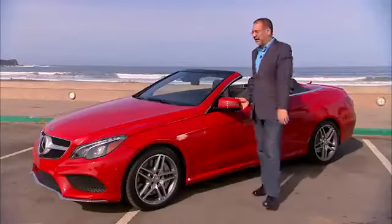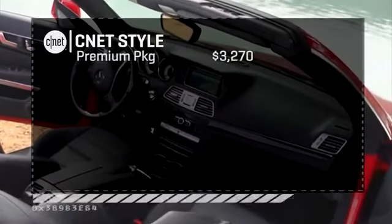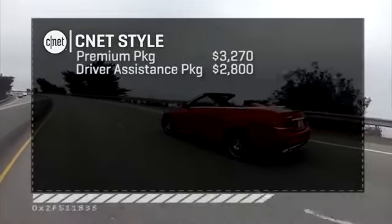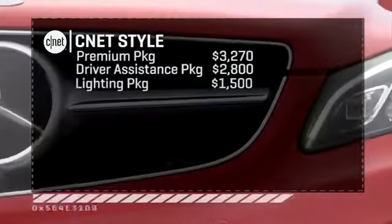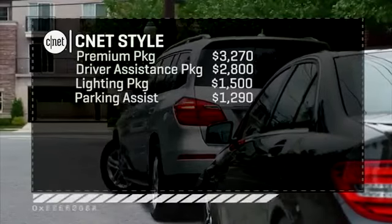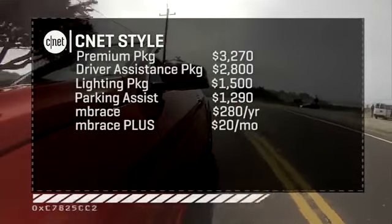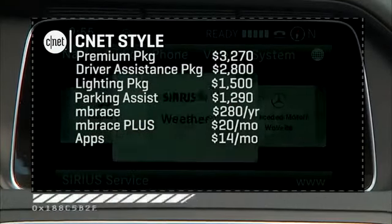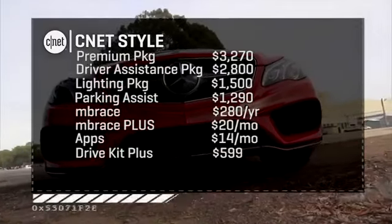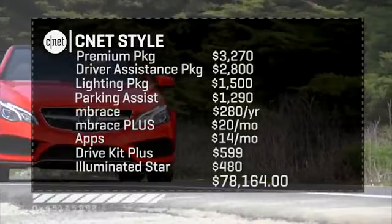Let's price this guy — sit down. A 2014 E550 cab starts a little over $68,000 base. The premium package is almost $3,300 — that's how you get the hard drive, that fantastic rear camera, and the air scarf. $2,800 gets you driver assistance: adaptive cruise, cross traffic, and active blind spot and lane-keeping tech. $1,500 for LED headlights and smart high beams. Almost $1,300 for parking assist, including getting in and out of spots. Then services: mbrace is $280 a year for a telematics app, another $20 a month gets you concierge, speed alerts, and location-based traffic, and $14 more per month if you want the apps to work. The drive kit for your iPhone is $600 for a unique iPhone-specific interface. And if you have absolutely no self-esteem, another $500 will get you an illuminated star on the grille. All in, we're just over $78,000.